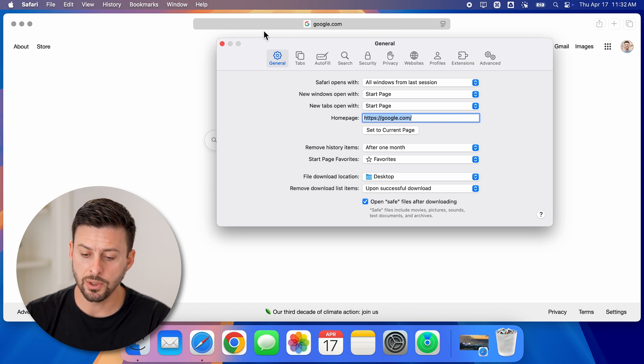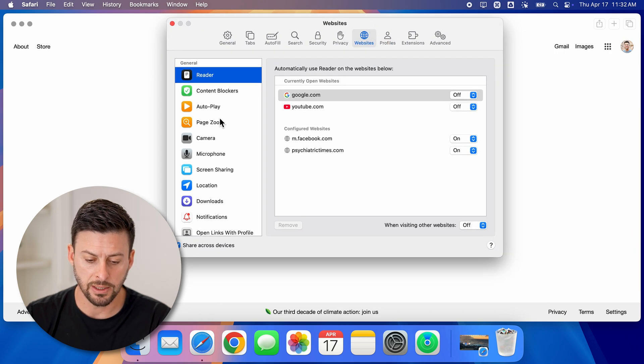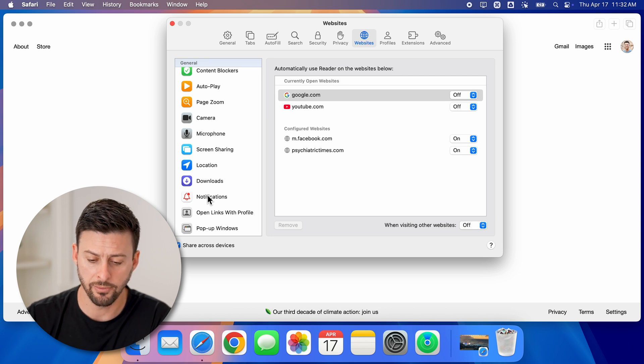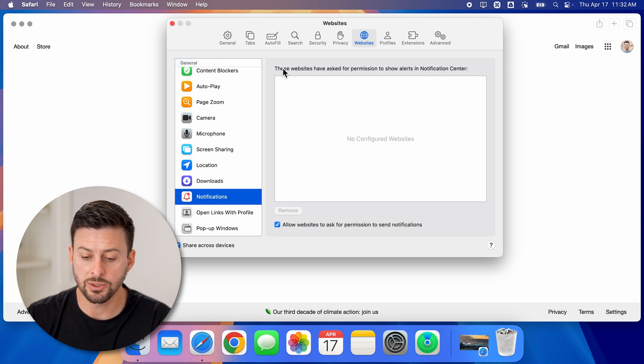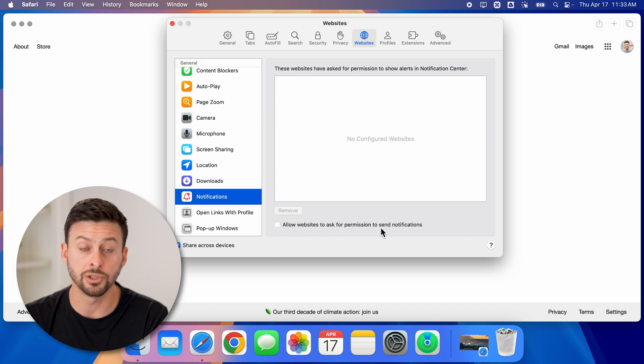All we need to do is go to Websites towards the right, and you'll be able to see midway down there is Notifications. Just tap on Notifications. It says these websites ask permission to show alerts in your notification center. You might have a bunch of websites that you've already denied.